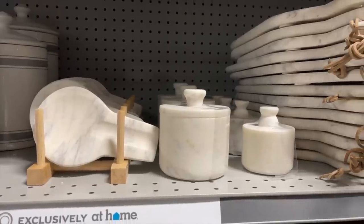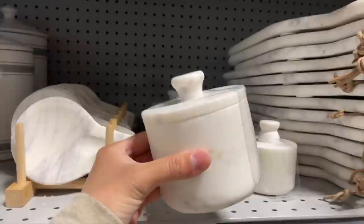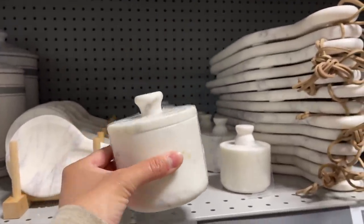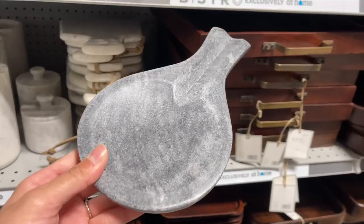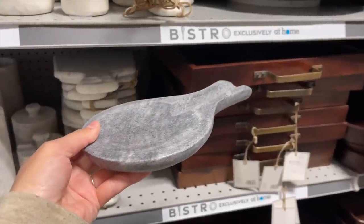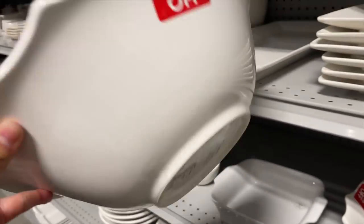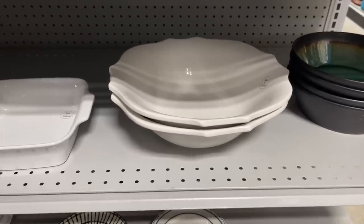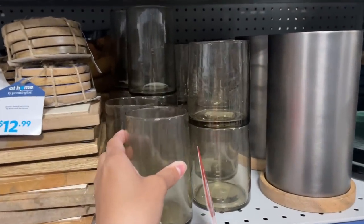They had a lot of marble items: a marble spoon rest for $12.99 and two small canisters — the bigger one is $19.99 and the smaller is $14.99. I thought this scallop bowl was very pretty with little scallop detailing on the edge — it was 50% off, so $10. I also love these smoke glasses; they had two different sizes and are both $7.99.